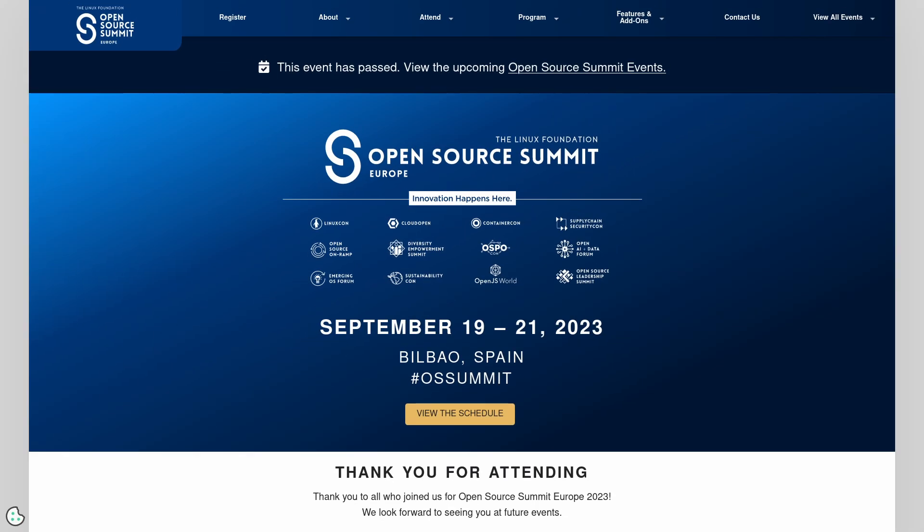You'll also find a link in the show notes for Destination Linux 341, where we talk about this topic in much more depth. Be sure to check that out — links in the show notes.